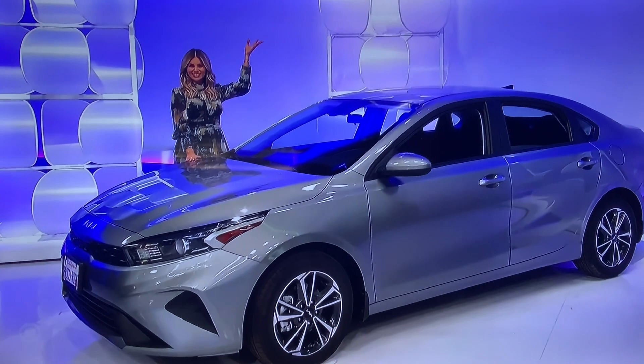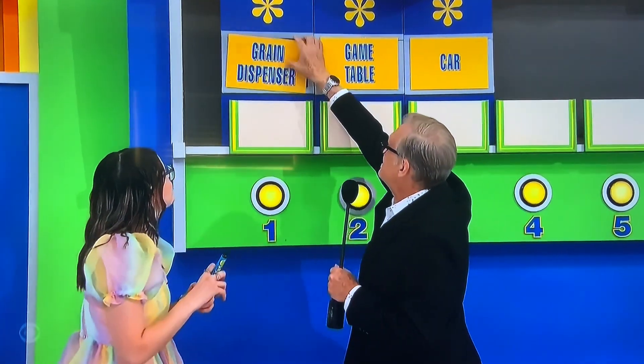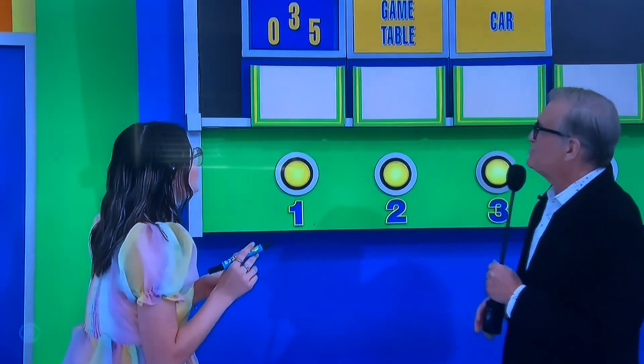Thank you, Devo. Thank you, Amber. We're going to start with the grain dispenser. You have 10 chances to give us the prices of all three items. You have to use two of the three numbers: zero, three, and five. Just write it right down there.